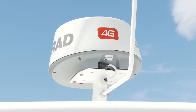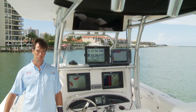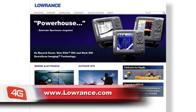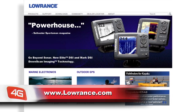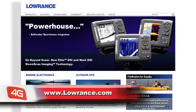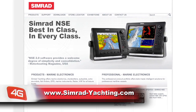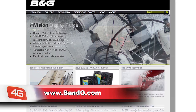The new broadband 4G radar extends our FMCW family, so there's now a broadband radar to suit every boat and budget. If you have any additional questions about which broadband radar is right for you, check out lowrance.com, simrad-yachting.com, bng.com, or ask your local dealer.